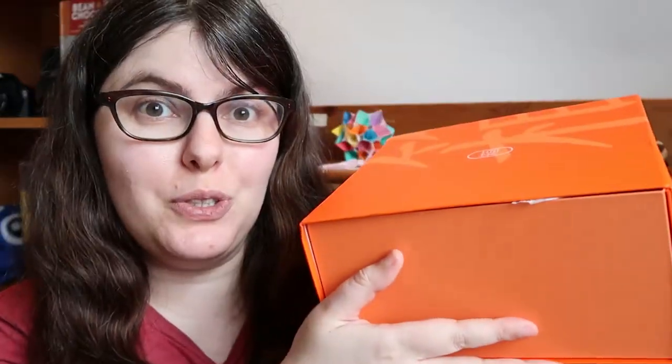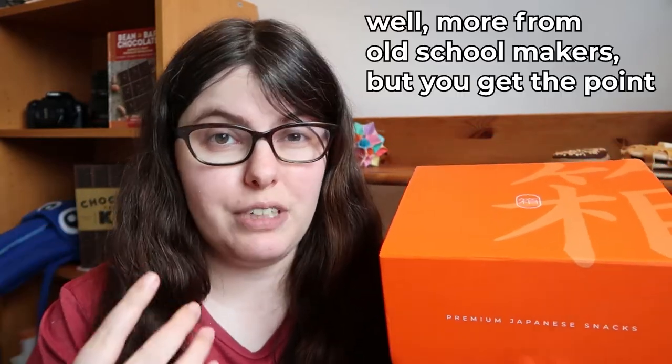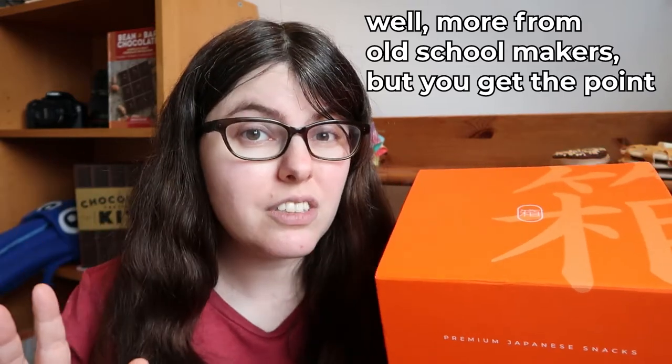Hey Beeps, Jess here, and today we're doing an unboxing of Bokksu! What's unique about Bokksu, and I think the best part, is that they focus on really traditional Japanese treats. Often they're collaborations, so there's actually at least one in here I'm pretty excited about. The very first box you get is this all-seasons box. I reviewed Bokksu back in 2017, and this is a thing they've added since then. I had to check it out because it's got taiyaki in it, and I'm always in for taiyaki.